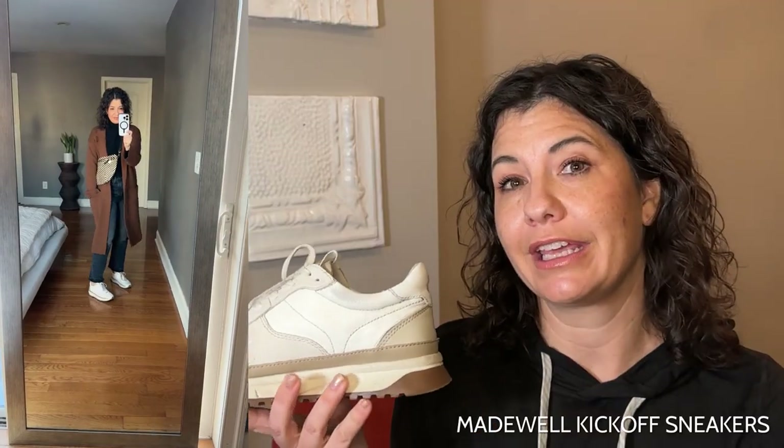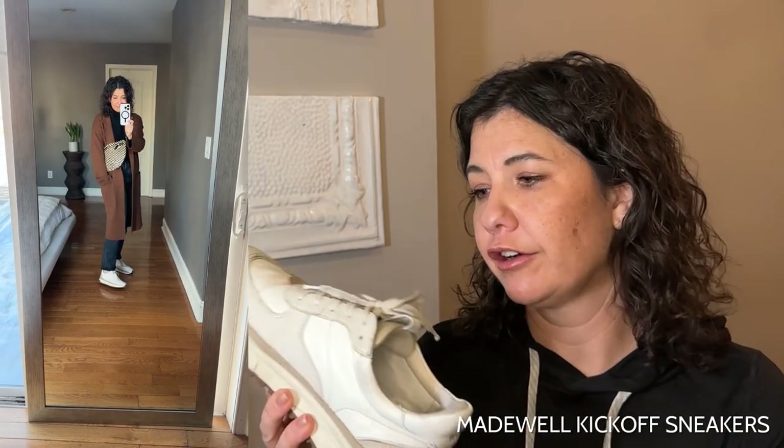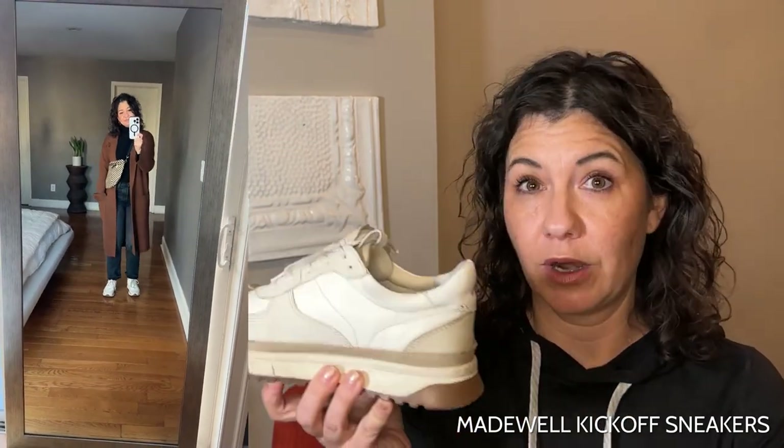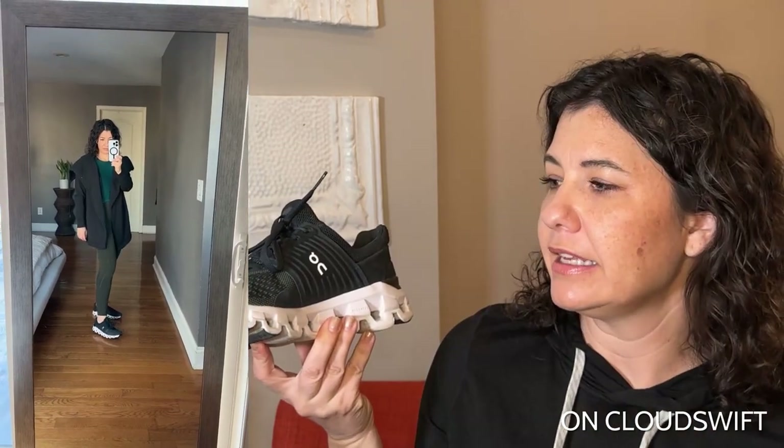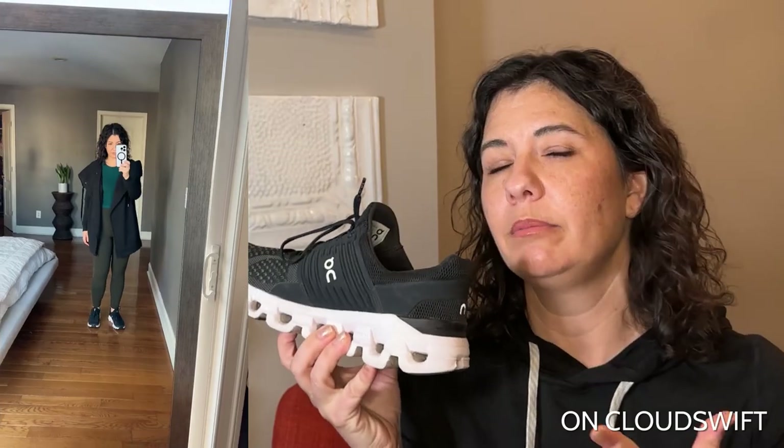Right now I'm wearing these Madewell sneakers when I am wearing jeans — out and about, just running around, wanting to be comfortable. I love them. They're very comfortable, but I cannot wear them for exercise. They are too heavy. The second pair of shoes I wear quite often are these On Clouds. I like the look of them. I wear them to dance and often to physical therapy. I've been looking for something a little bit bigger, a little bit bulkier, a little bit more dad sneaker-ish, which is why I tried the Hokas.